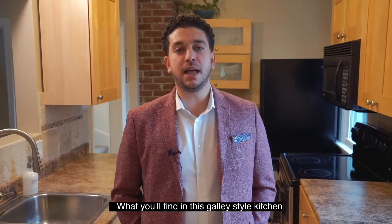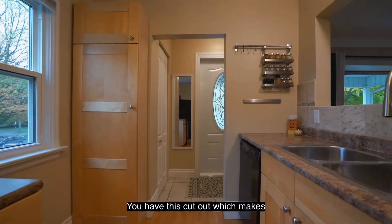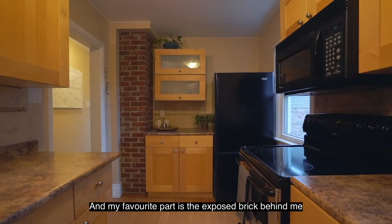What you'll find when you walk into this galley style kitchen is lots of counter space and cabinetry. You have this cutout which makes it great for entertaining, and my favourite part is the exposed brick behind me.